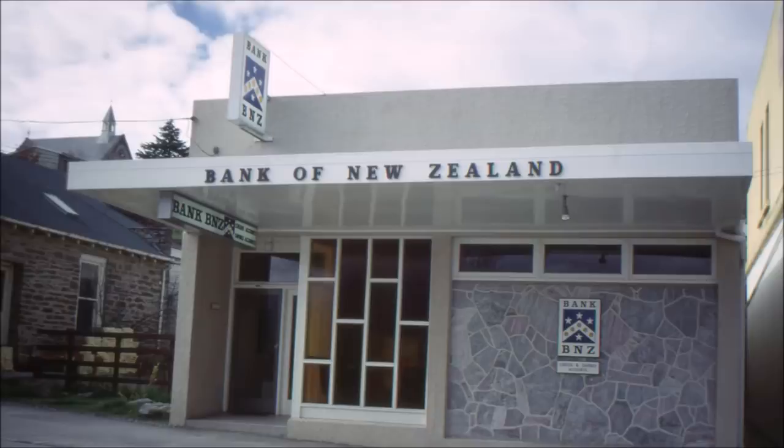As we progress down the street we come to the Bank of New Zealand. This is the third building in Cromwell the Bank has had and was actually built on the site of Wishart's old blacksmith shop. It was done in local stone and quite a well finished building.